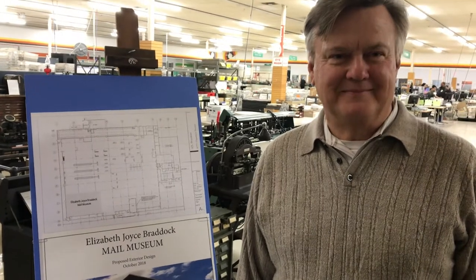We're here with Jim Clark, owner of JLS Mailing Services in Brockton. What can you tell us about what's going on here with the museum? Well, the company was founded in 1918 by Elizabeth Joyce Braddock. That's what we're going to name our museum — the Elizabeth Joyce Braddock Mail Museum. It's going to be a mail museum.